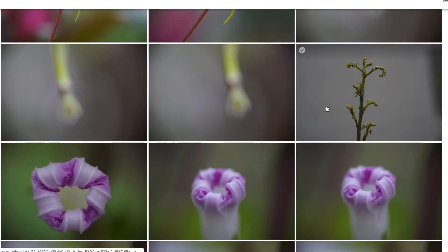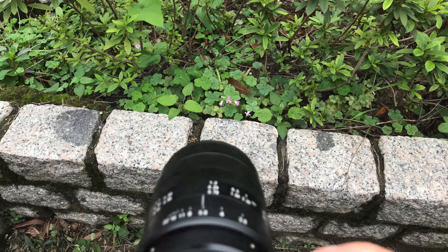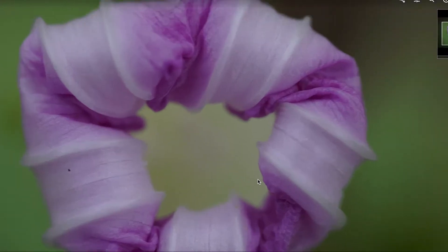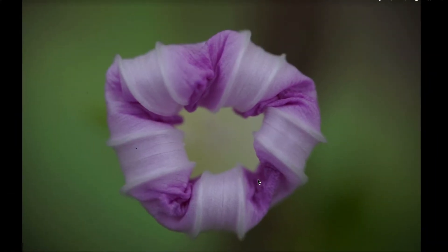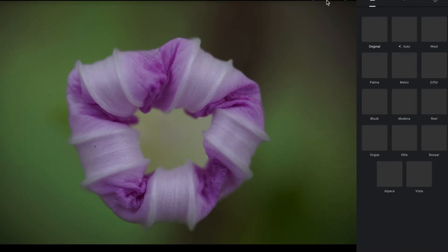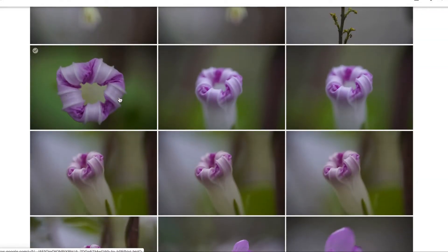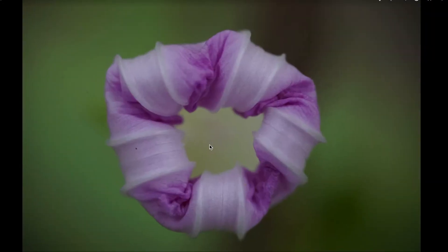Then I found this one — this little flower bud. I really love it. This is crazy. I really have no words. Straight out of camera, no editing. So this is a top-down view of the flower bud.